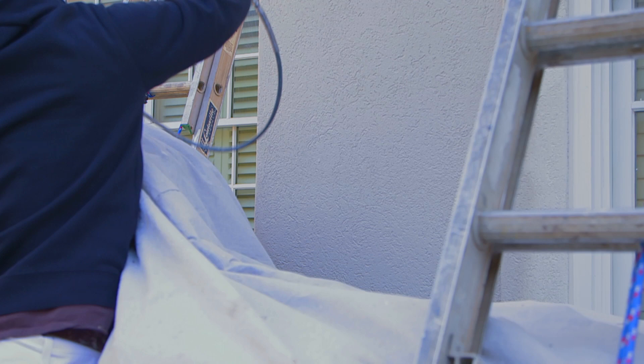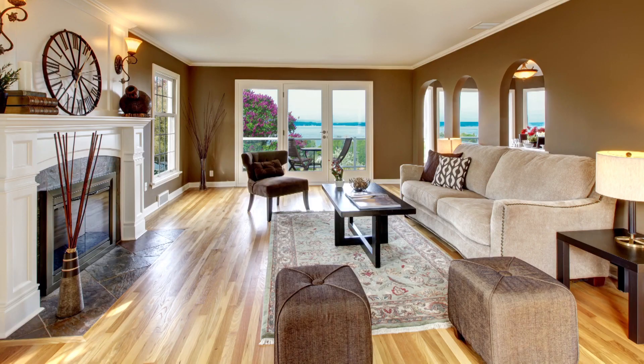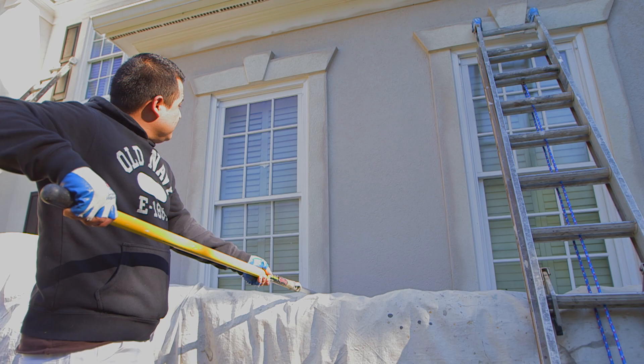If you call Superior Pro Painting and Exteriors, they will send me out at no charge to help you select the colors, whether you are painting inside or outside. And when it comes to color, Superior Pro Painting and Exteriors uses Sherwin-Williams, the recognized quality leader. So you'll have an incredible selection of interior and exterior paints to choose from for your project.